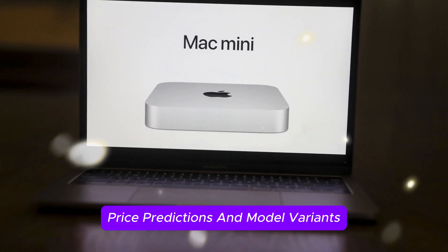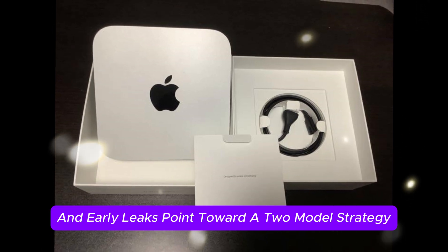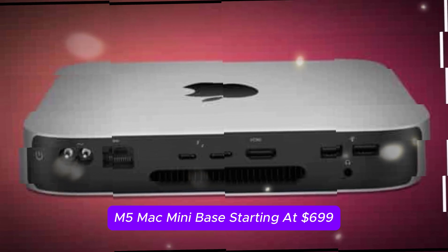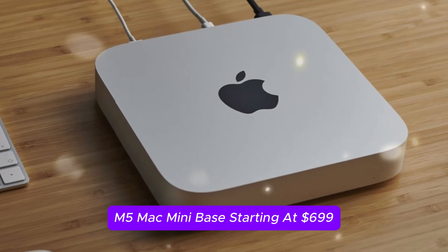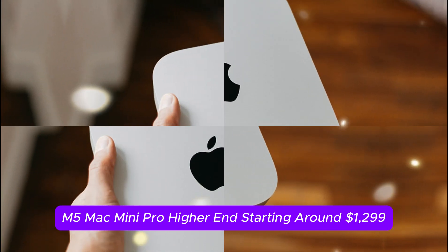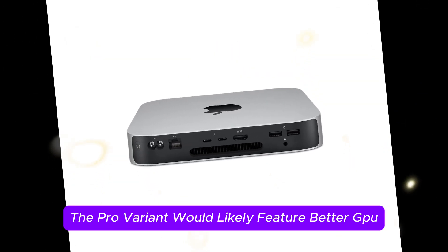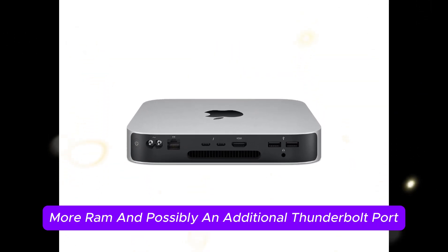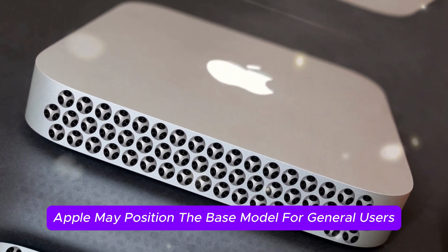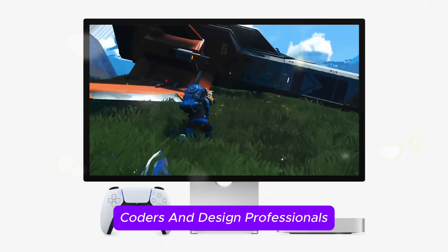On price predictions and model variants: while Apple hasn't confirmed anything yet, trends from previous generations and early leaks point toward a two-model strategy. The M5 Mac Mini base would start at $699, and the M5 Mac Mini Pro would start around $1,299. The Pro variant would likely feature better GPU performance, more RAM, and possibly an additional Thunderbolt port. Apple may position the base model for general users, students, and home offices, while the Pro version would target content creators, coders, and design professionals.